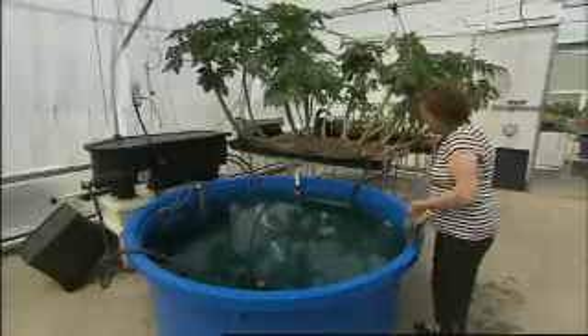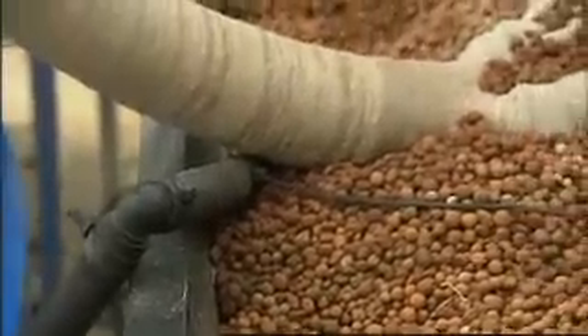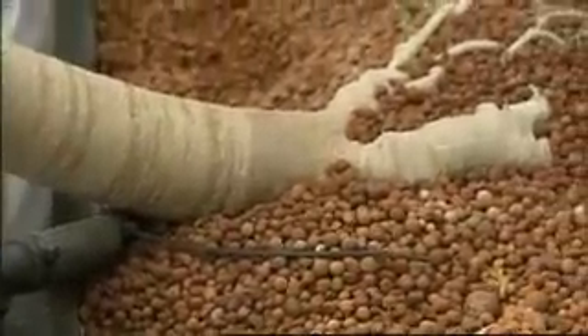You have to understand that the system is a completely natural cycle. Basically, the fish provide the plants food in the form of their waste. And by the plants taking this up, they clean the water for the fish to remain healthy.